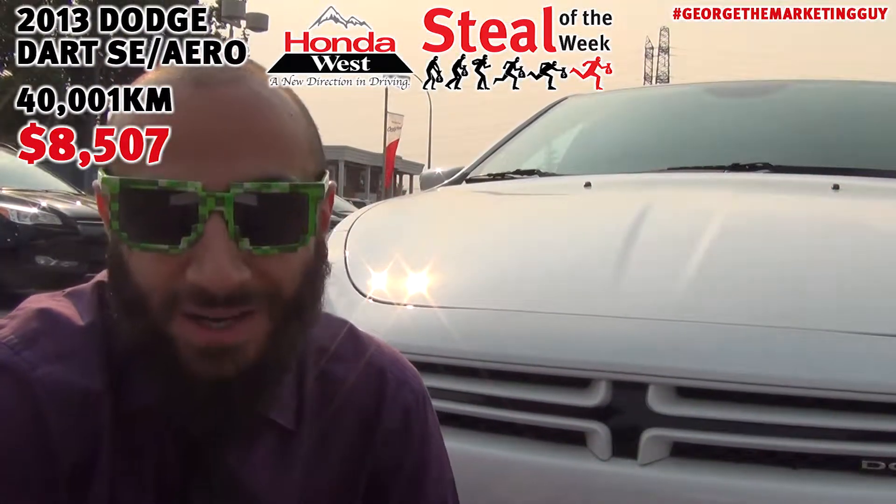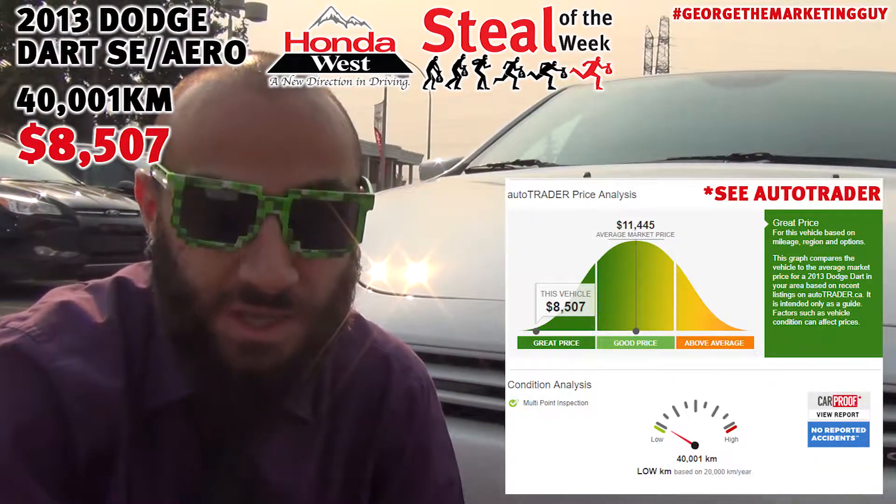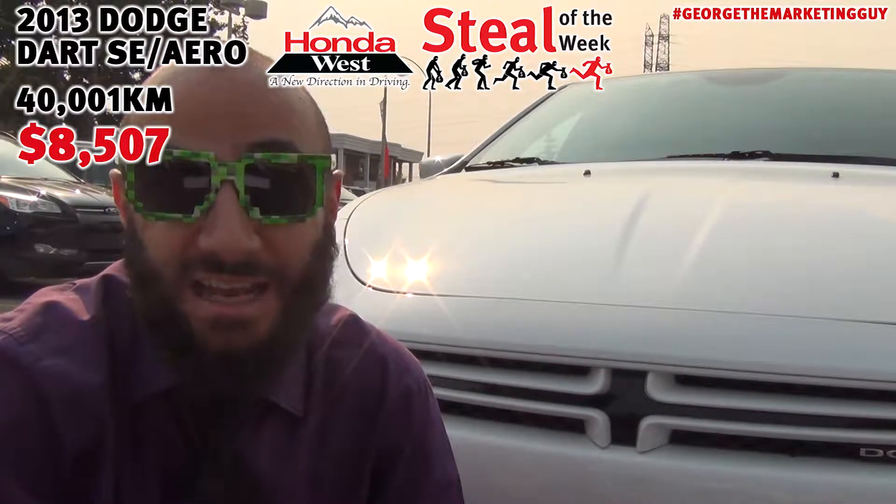This Dart is also market value priced to be just over $8,500 — the best price in the city and up to $3,000 less than the industry average. It only has 40,000 clicks on it and it's never been in an accident, so this car is still in its adolescence.